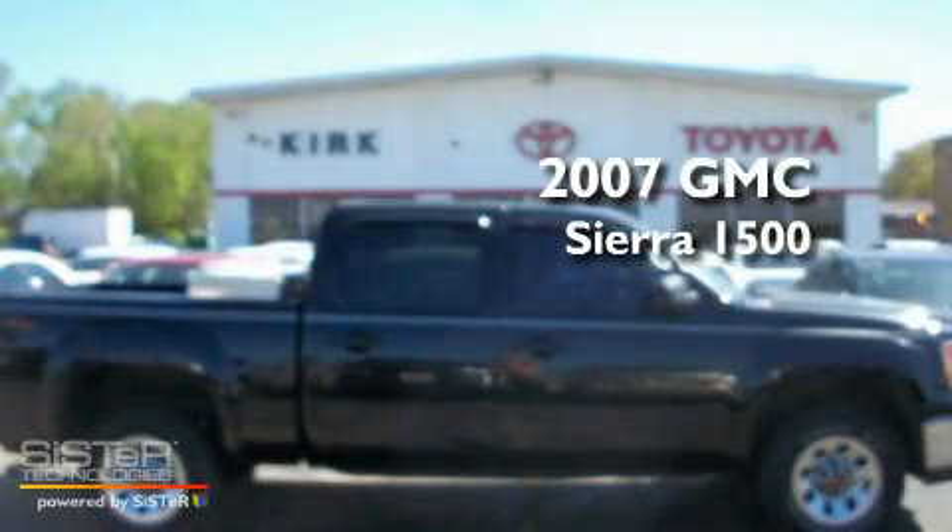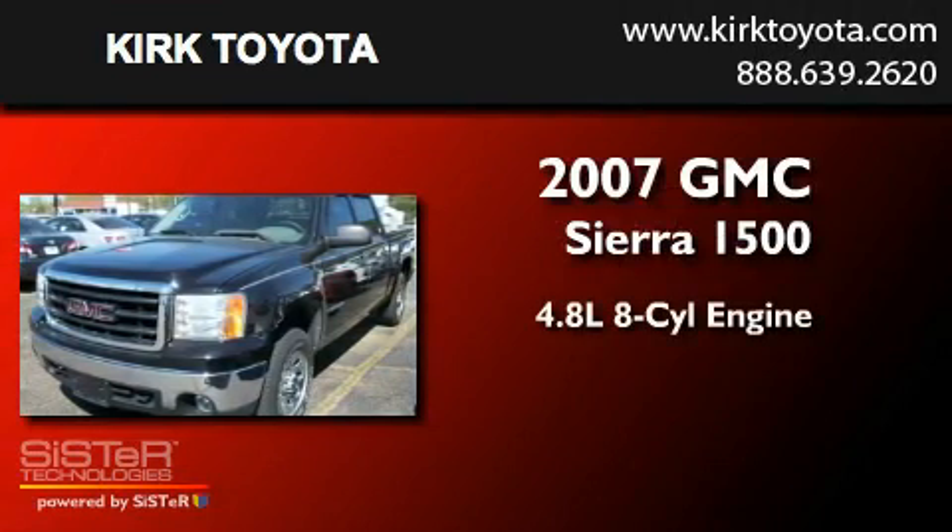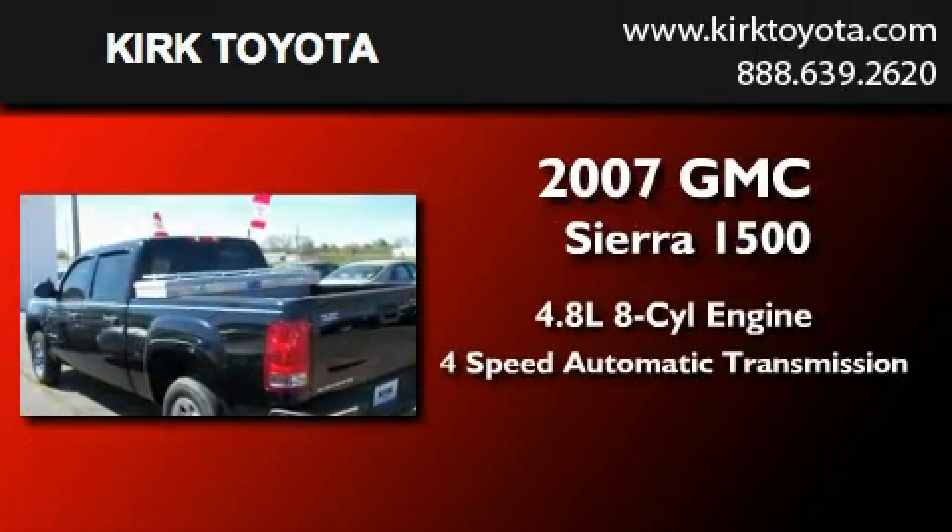This is a 2007 GMC Sierra 1500. It features a 4.8-liter eight-cylinder engine and a four-speed automatic transmission.